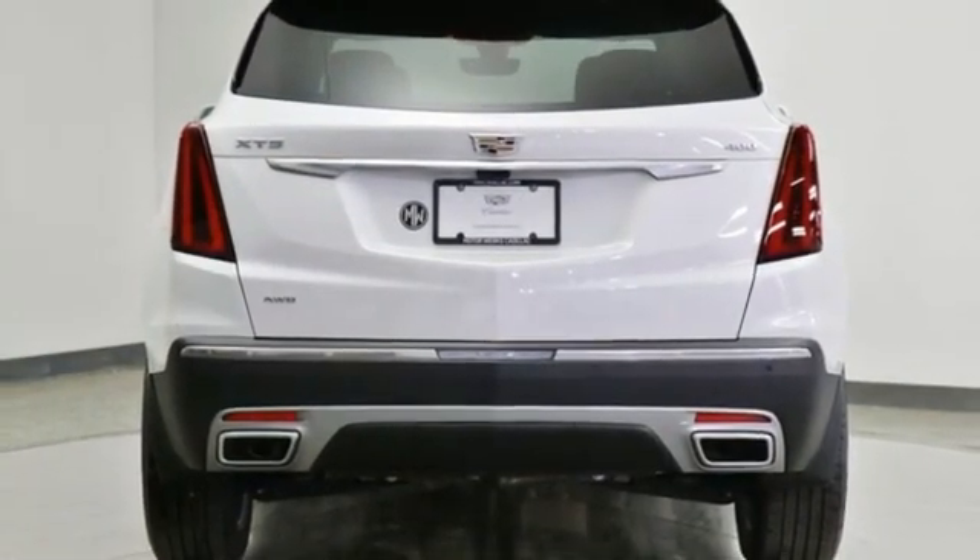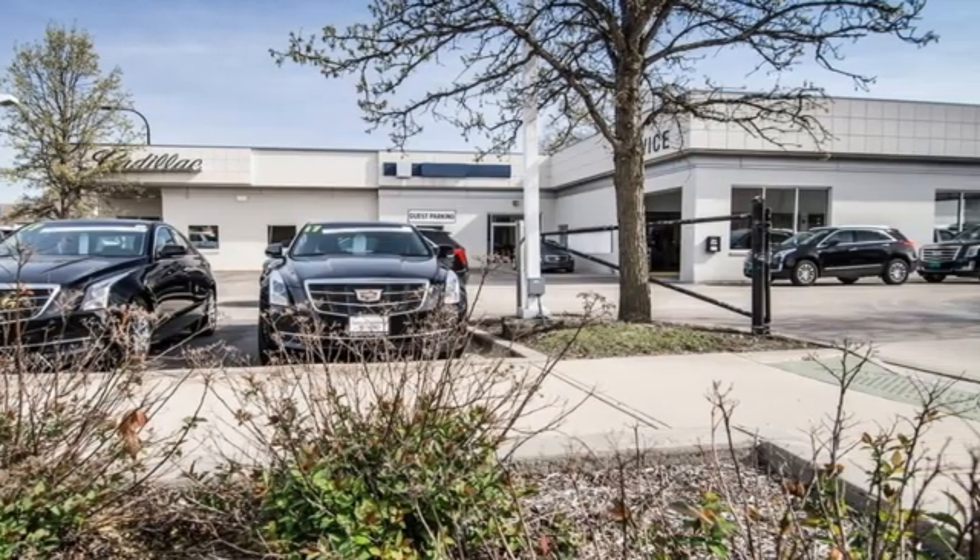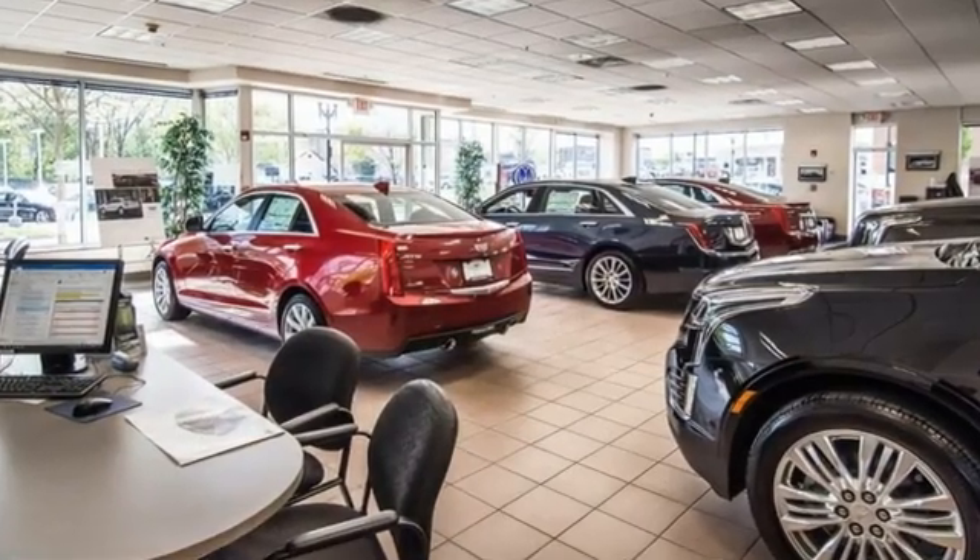Memory exterior door mirror settings. Dual-zone climate control. Streaming video feed rearview mirror. And integrated navigation system with voice activation.